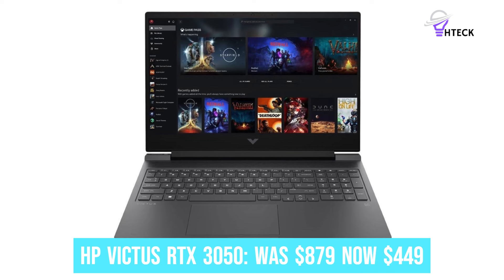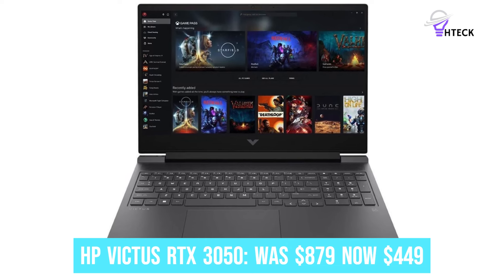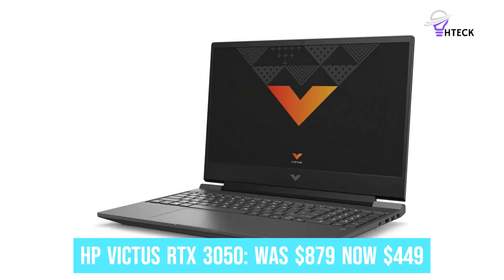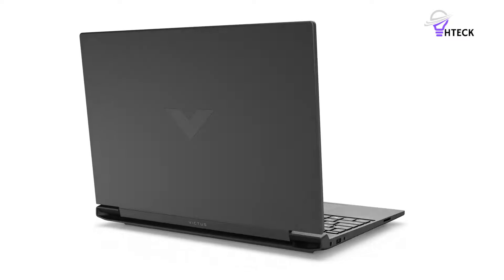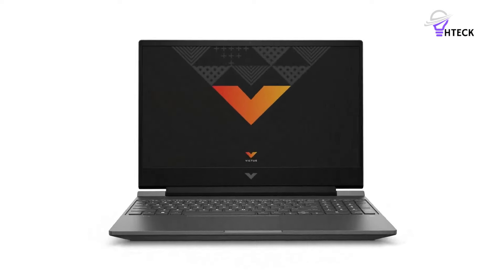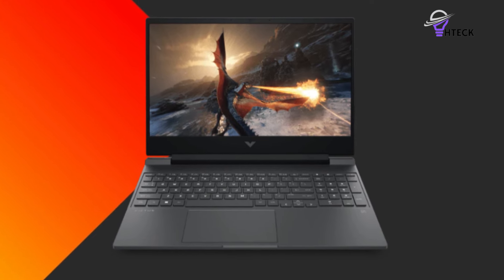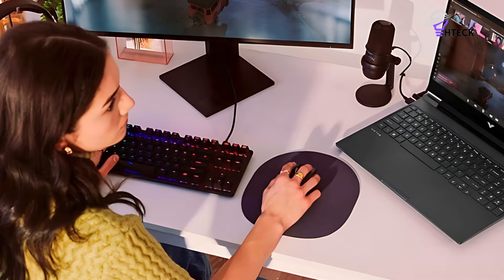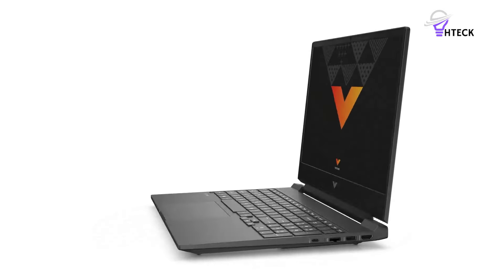HP Victus RTX 3050 was $879, now $449. This 15-inch machine has a whole host of ports, 512GB of storage space, 16GB of RAM, and an RTX 3050. It's a fantastic entry-level machine for work and play. Its 15-inch 144Hz screen can reach a max-peak brightness of 350 nits with a pixel count of 1080p.